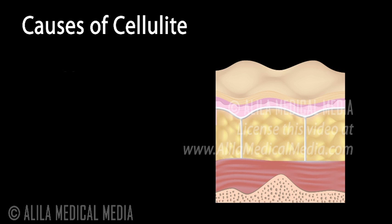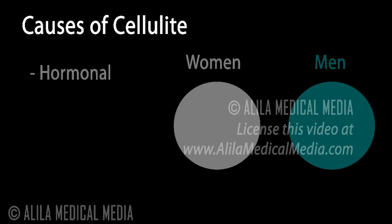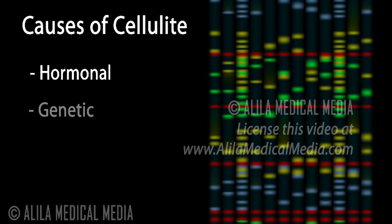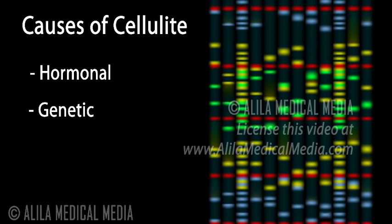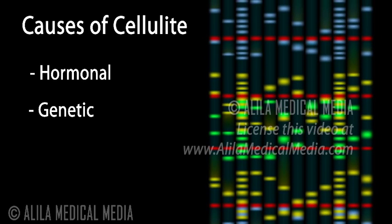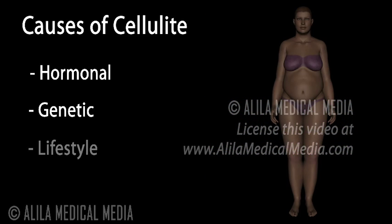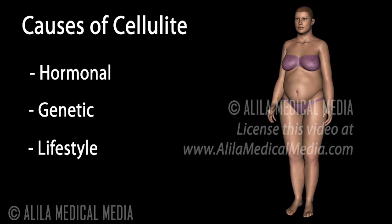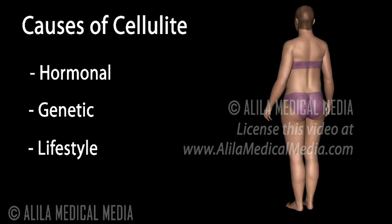Causes of cellulite are not fully understood, but the following factors are likely to be involved. Hormonal: over 80% of women over the age of 20 have some degree of cellulite. Cellulite is rare in men, but is more common in those with androgen deficiency. Genetic: some genetic make-ups are likely to be predisposing factors — you have more chance of getting it if other women in the family have it. Lifestyle: diet and exercise hold a fair share of contribution. Reducing body fat typically improves cellulite appearance.